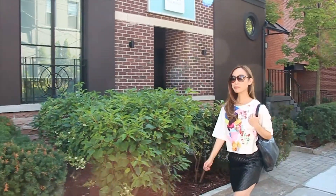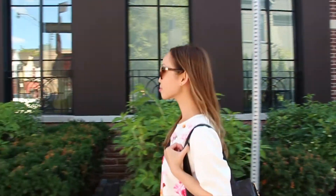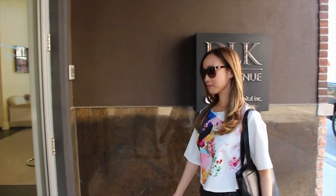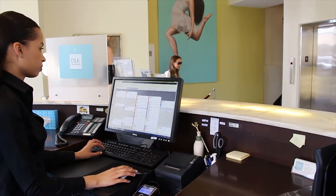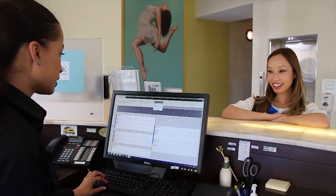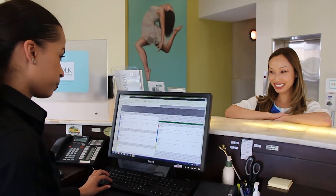Now that summer's behind us, it's time to start thinking about how to refresh our look while banishing the effects of all that time we spent out in the sun. Not sure what to do? Follow me to my fall tune-up appointments for some ideas that will not only make you look and feel great, but also won't take up too much of your time.